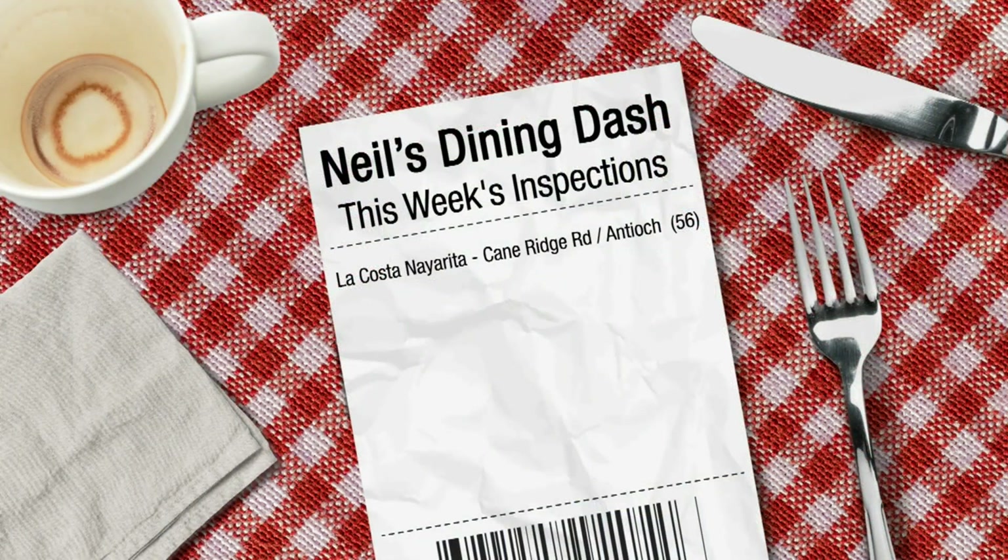La Costa Nerita on Cambridge Road in Antioch scored a 56. The inspector noted issues with handwashing, the storage of raw chicken, and a dish machine that was not sanitizing. That's not good. We'll check back in with them — hopefully they can get that fixed.